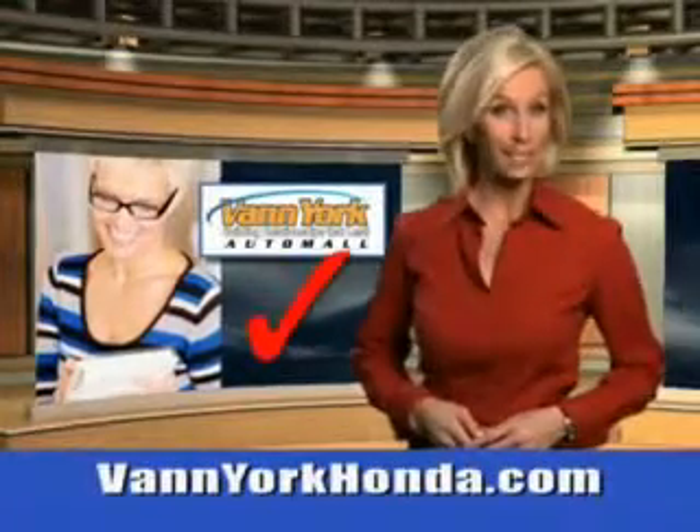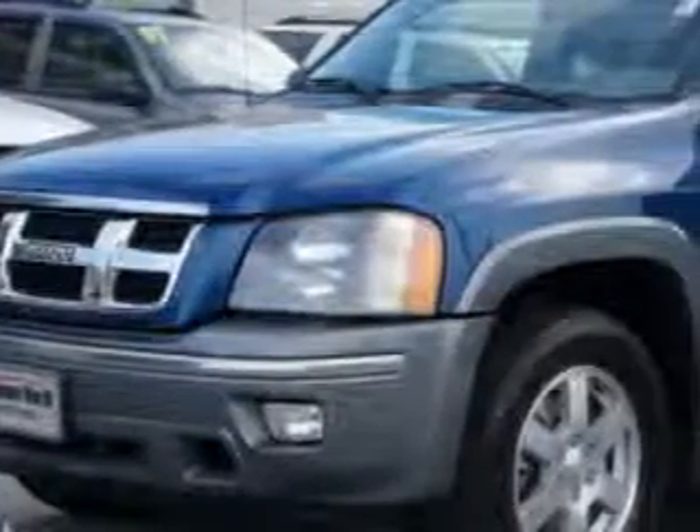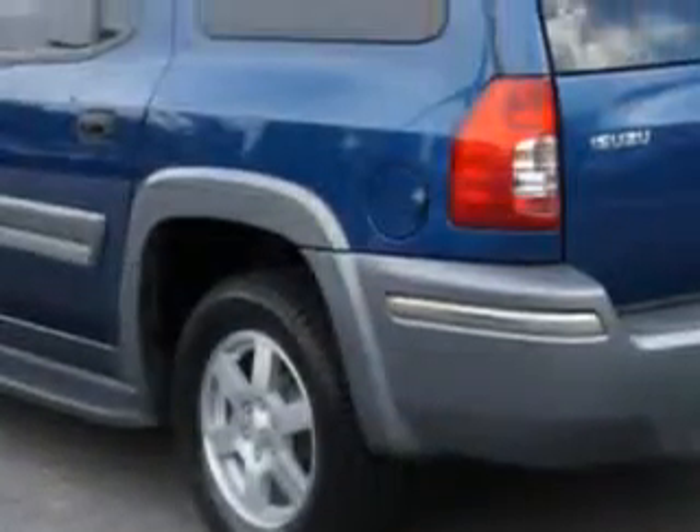Every year, more and more Triad buyers put Van York Honda on their shopping list. At Van York Auto Mall, we know you need a car that offers convenience, comfort and space — whether taking the kids to their soccer game or having a night out with your friends.